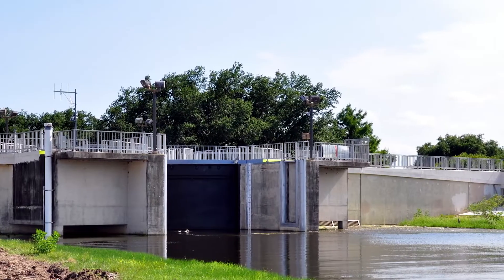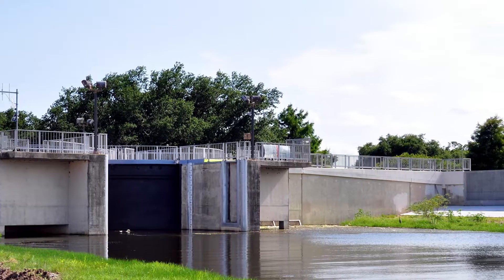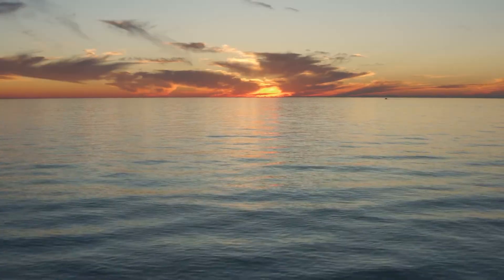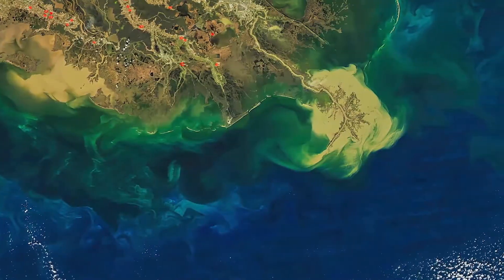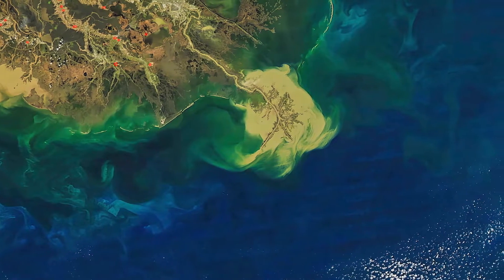Unfortunately, this balance has been significantly disrupted by human activities. Levees and dams, while essential for flood control, have altered the natural flow of the Mississippi River, preventing sediment from being deposited in wetlands where it would normally build up the land. Instead, much of this sediment is lost to the deeper waters of the Gulf of Mexico. Deforestation and agriculture also contribute to this problem. Wetlands have been drained for infrastructure and farmland, reducing the Delta's ability to absorb floodwaters and prevent erosion. Without the stabilizing effect of vegetation, the Delta becomes more vulnerable to erosion and biodiversity loss.